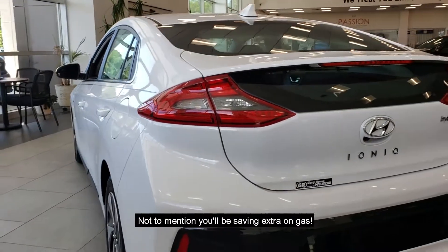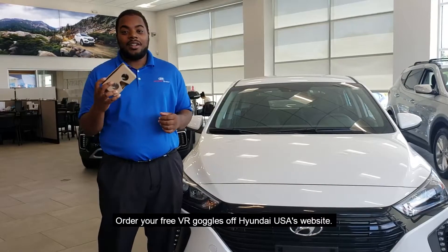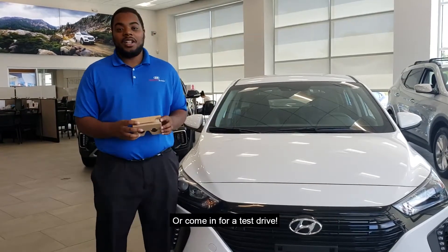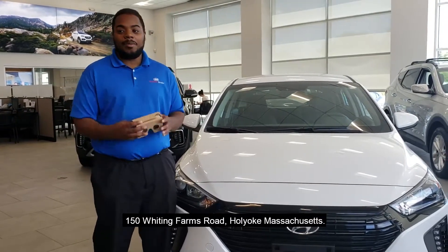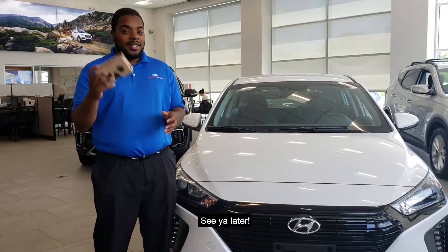Not to mention you'll be saving extra on gas. Want to know what it's like to drive one? Order your free VR goggles on Hyundai USA's website or come in for a test drive. Mention this video and you'll get a $200 off coupon. See you later!